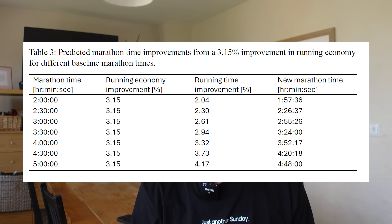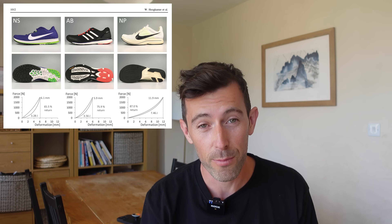What is even crazier is when you consider how these economy benefits translate into marathon performances. The relationship between economy and performance is not linear — the faster you run, the less the economy benefits translate due to air resistance. Despite this, the study includes a table showing that 3.15% improved economy could save a three-hour marathoner about four and a half minutes, and for a 2:30 marathoner it could save over three minutes. These jumps are huge, and I was inclined to think this was marketing hype, especially since the study was paid for by Puma — but the lead researcher is well respected and has studied many different brands.